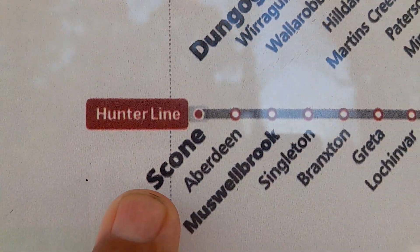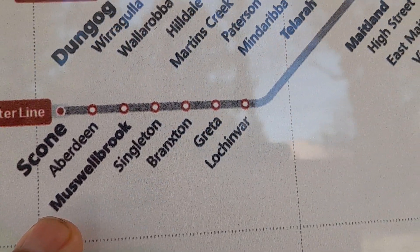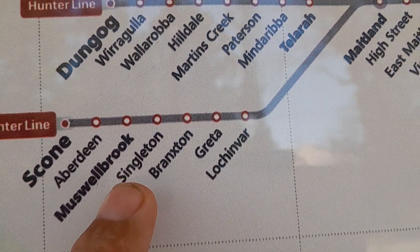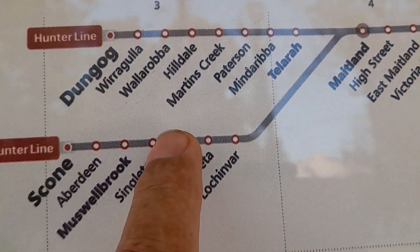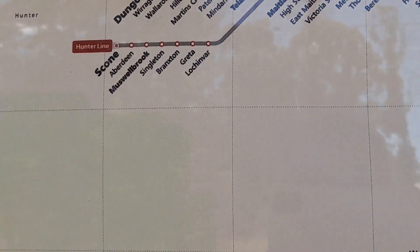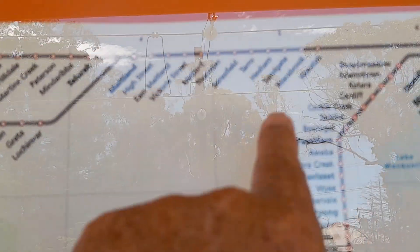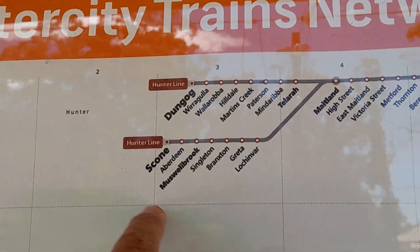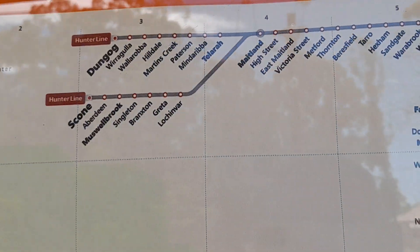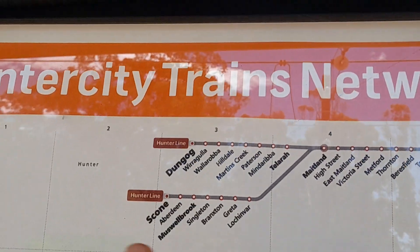There's the rail line at Scone — that's where I have videos on my channel. You can see Scone, Aberdeen, Musselbrook and Singleton videos, because I went from Windsor into Singleton by road and then went north. This map is not lined up to the right direction — that actually goes that way and comes over this way and up that way from Maitland, so that section should be turned around. You go across and then go up.